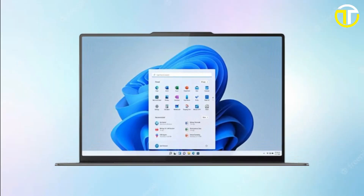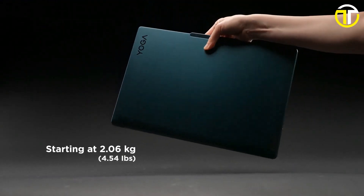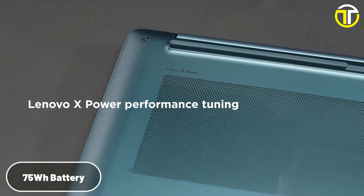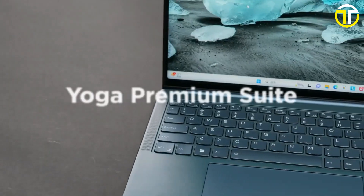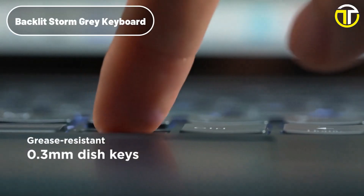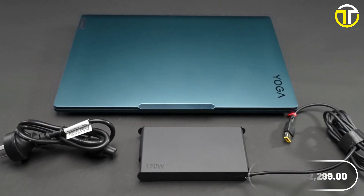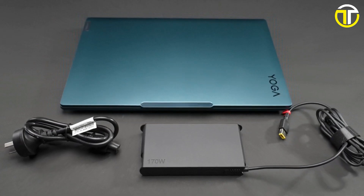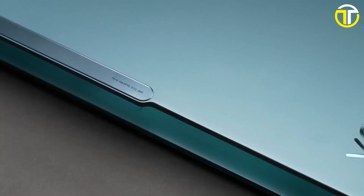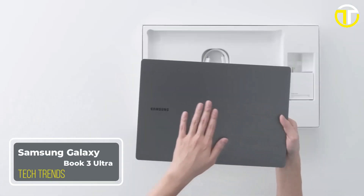Six stereo speakers provide an immersive multimedia experience. The backlit keyboard adds convenience, and Windows 11 Home enhances productivity. Portability is also a highlight, with the laptop weighing just 2.18 kilograms and featuring Wi-Fi 6E and Bluetooth 5.1 connectivity. The 75 watt-hour battery ensures all-day usage. The premium suite elevates video conferencing, typing, and audio experiences. Priced at $2,299, it's a premium investment for those who demand nothing but the best, whether you're a creative professional or a hardcore gamer.